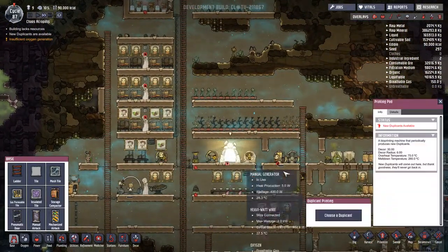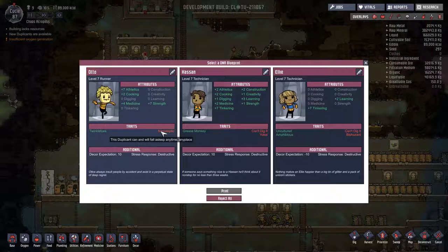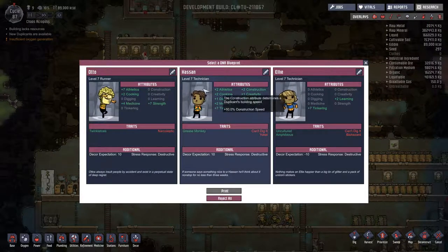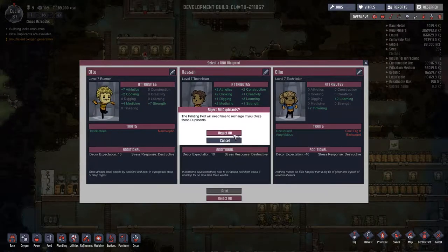New duplicate available - let's have a quick look. I think I might pick up another one. Narcoleptic - not the end of the world but not great. This one is all around good but I don't like someone who can't dig, that's really not going to help us. We're not going to take any of these - we'll look for the next one.